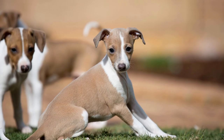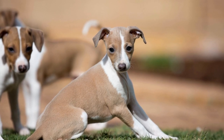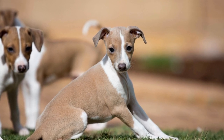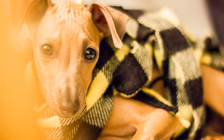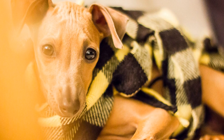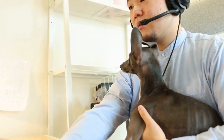Italian Greyhounds have small, delicate ears that require regular cleaning to prevent infections and discomfort. Use a mild, dog-approved ear cleaning solution and a soft cloth or cotton ball to gently wipe their ears. Avoid using cotton swabs as they can push debris further into the ear canal and potentially cause damage.